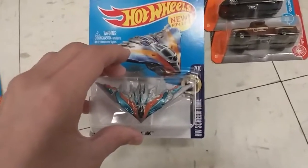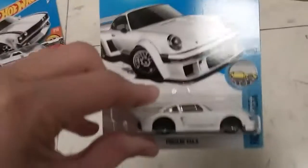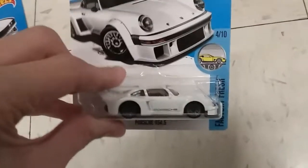He hid me this — Guardians of the Galaxy Milano. Then I found a Porsche on the pegs.